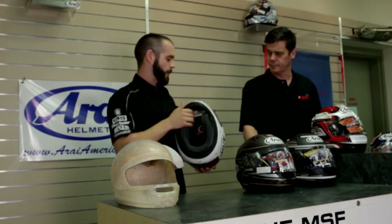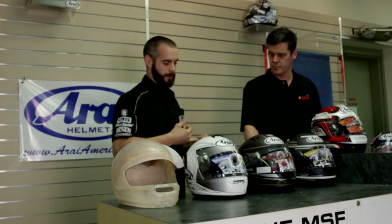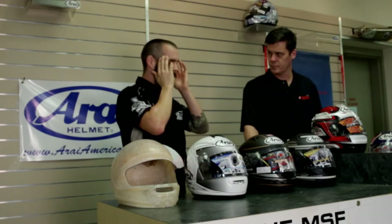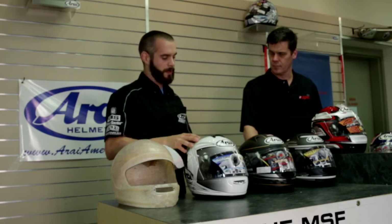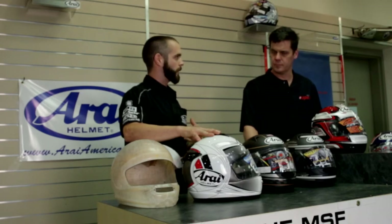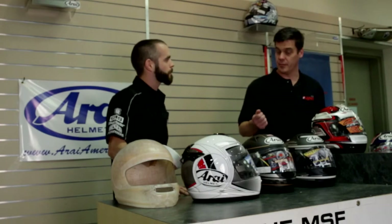It also features the temporal adjustment pad — the Vector 2, Signet Q, XD4, and Defiant all have it — so you can really dial in the fit if it's just pressing you slightly on the temples. You can peel away a few millimeters inside the actual helmet and customize that fit. This is a great entry-level helmet to experience Araya at an affordable price, while realizing your head is worth more than a hundred bucks.